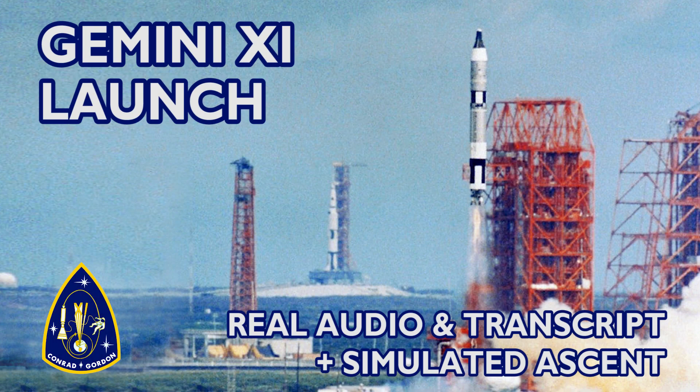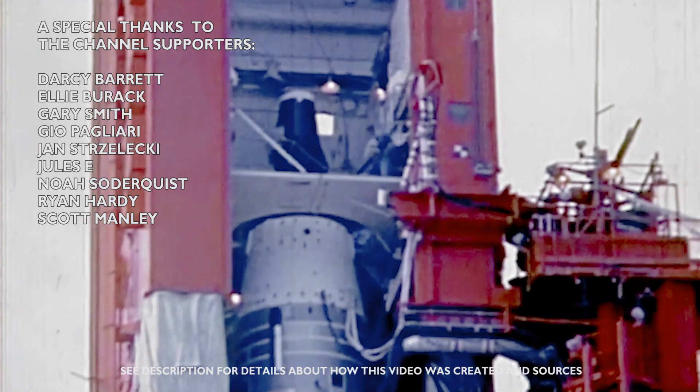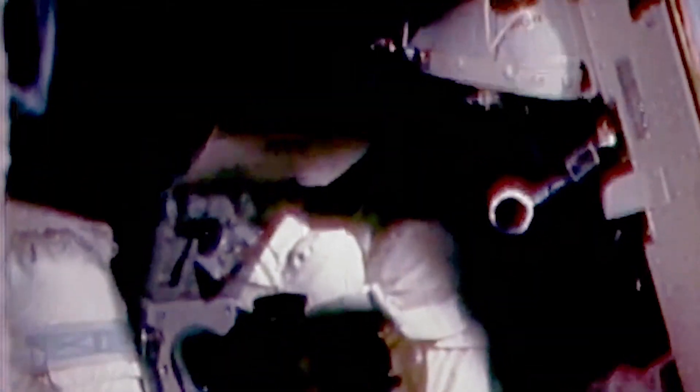T-minus 35. As we continue down, we'll get ignition at zero. T-minus 30 seconds and counting. We'll get ignition at zero with the Gemini launch vehicle for some 2.8 seconds. When we get up to 77% thrust, there'll be another 2 tenths of a second to release those explosive bolts.